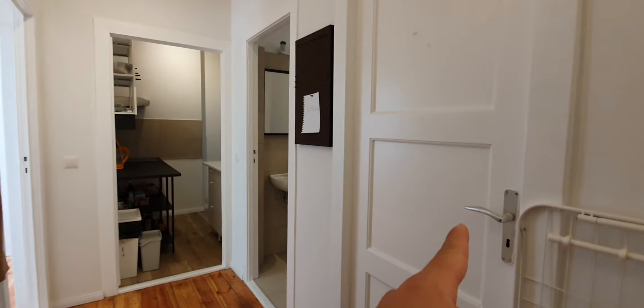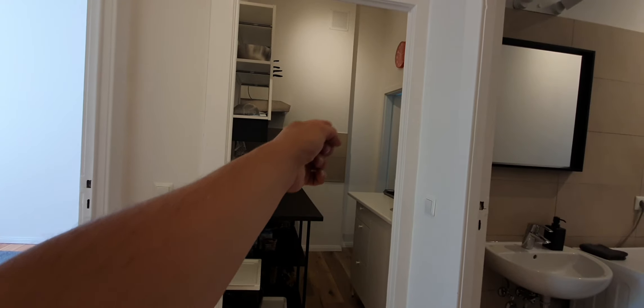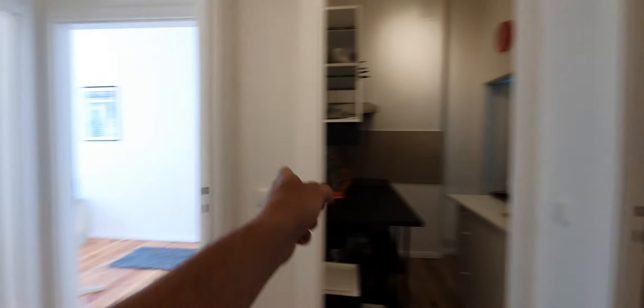Here we are. This is bedroom number one, which is currently occupied. This one will be the kitchen, and then bedroom number two, bathroom, bedroom number three and four.